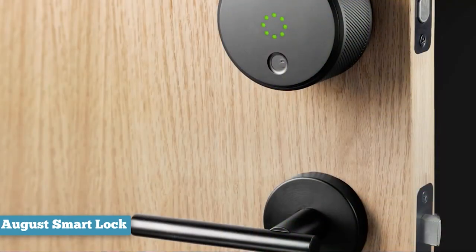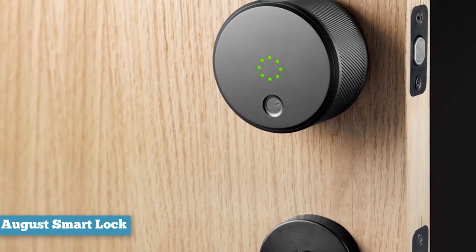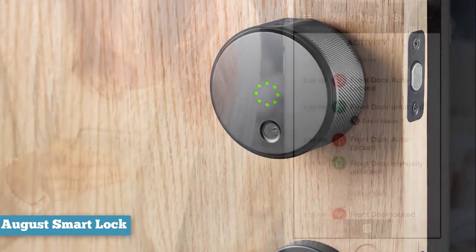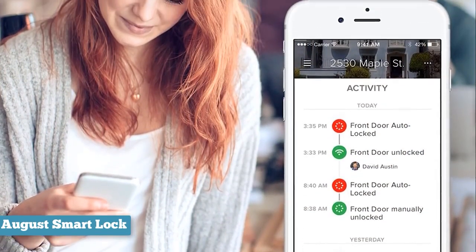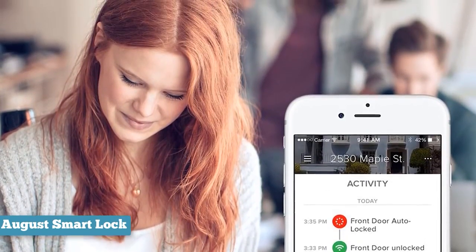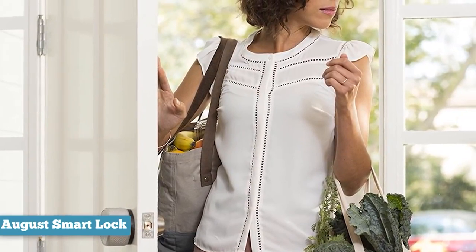August doesn't offer a key fob accessory. The only downside is that if you're interested in using the August with your Amazon Echo, you'll have to invest about $80 into the August Connect. With this bridge, you'll be able to move your August from Bluetooth over to Wi-Fi, which gives you control over your lock via your phone no matter where you are. Alternatively, the Connect is what lets you use your Echo to control your lock via the August Home skill.